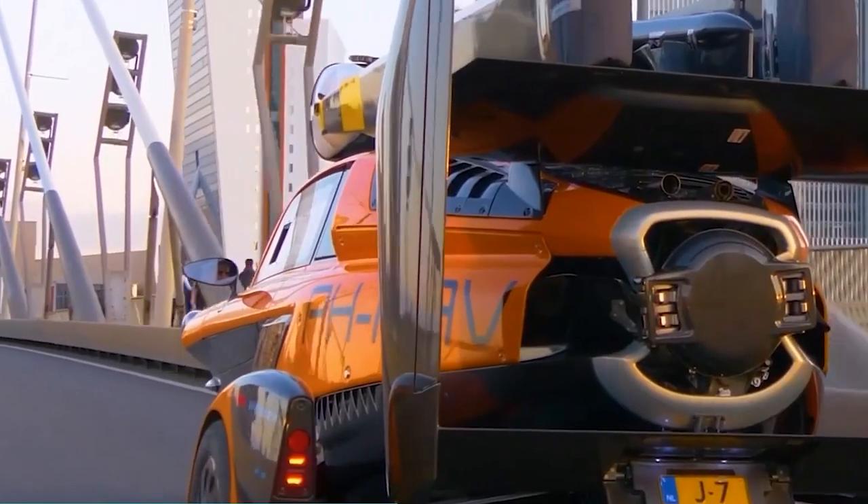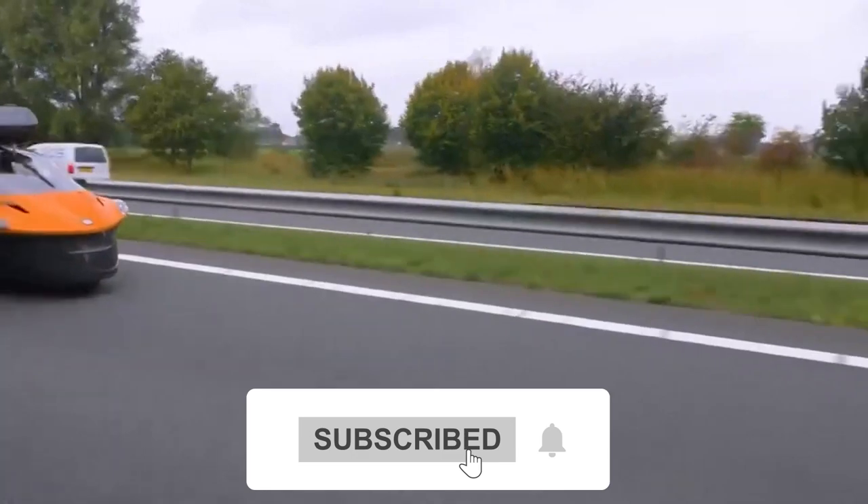And with that being said, it's time to end our video. Subscribe to the channel for more amazing videos like this. We'll see you with another interesting video.